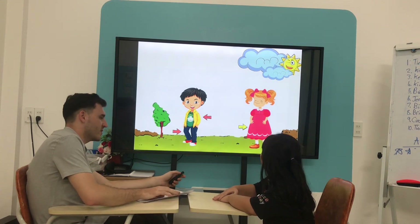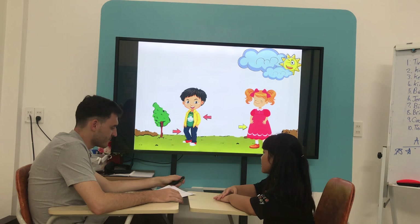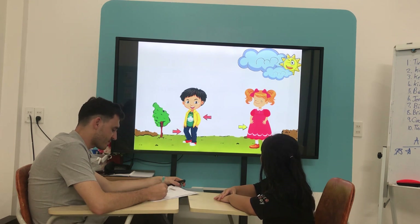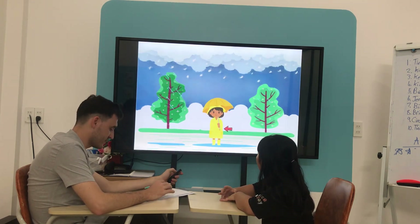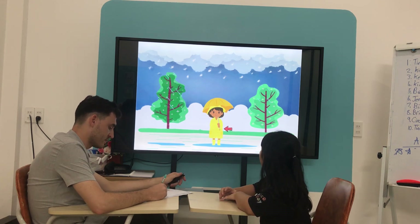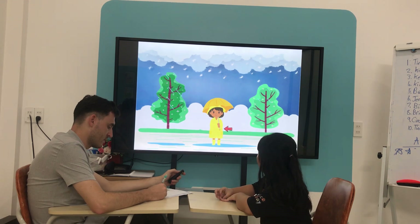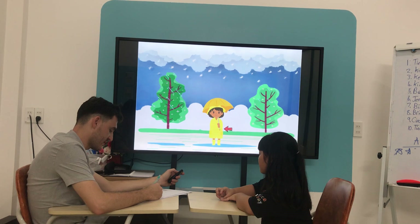What is she wearing? Wearing... What is she wearing? Wearing... a raincoat. Raincoat. Okay.